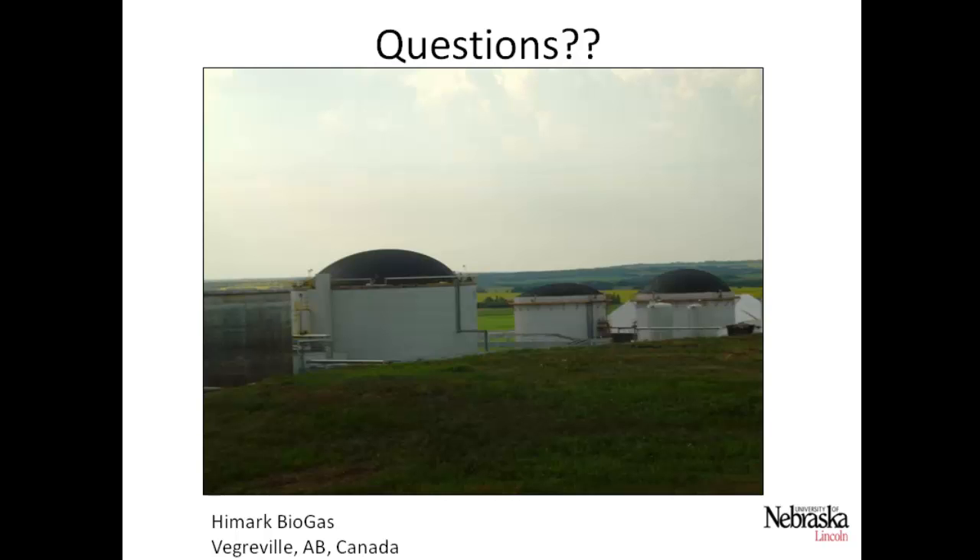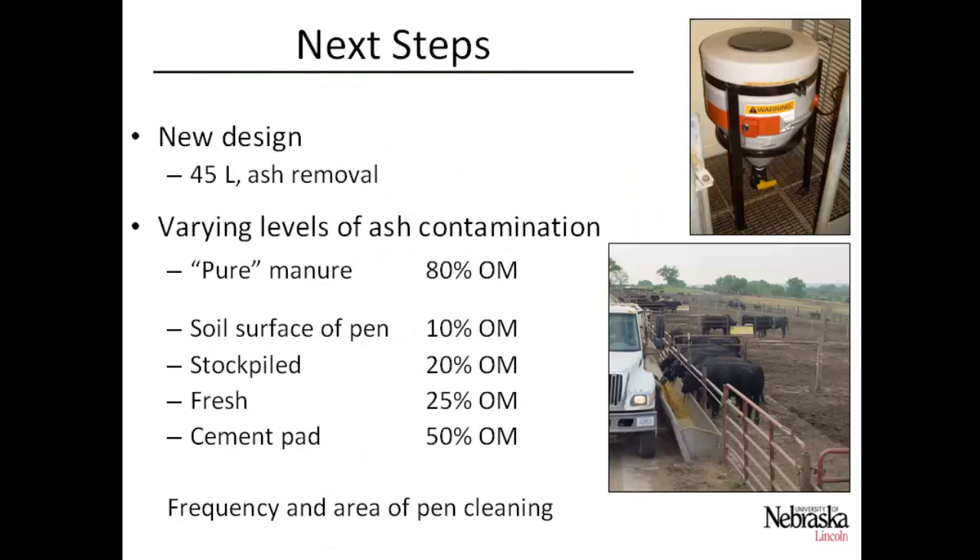A second audience member raised industry pushback against cement in feedlot pens due to hoof health concerns. The presenter agreed, noting it's typical to only have a cement pad a few feet wide right behind the feed bunk, and that more cement causes hoof and foot problems. However, he sees promise in utilizing the cement area already present behind the feed bunk, cleaning it more frequently to collect higher-quality manure — which in a large feedlot adds up to a significant amount.